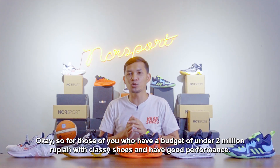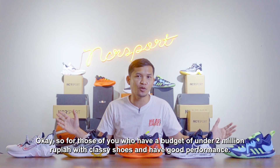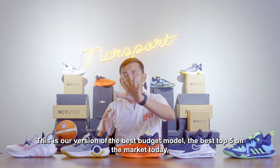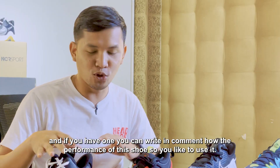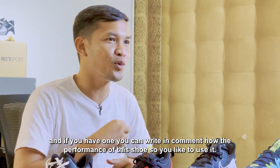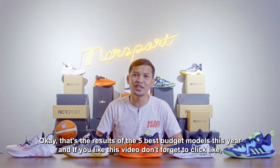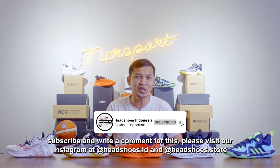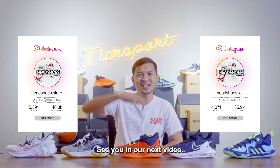Jadi buat Anda yang memiliki budget di bawah 2 juta rupiah, kemudian Anda ingin mencari sepatu berkelas, tidak ketinggalan zaman, dan memiliki performa yang terbaik, ini adalah budget model versi kami yang paling bagus, 5 teratas yang ada di pasaran saat ini. Dan jika Anda memiliki salah satunya, Anda bisa tulis di kolom komentar seperti apa performa sepatu ini. Jadi demikianlah hasil 5 budget model terbaik tahun ini. Jika Anda suka video ini, jangan lupa klik like, subscribe, serta tulisan komen di kolom komentar. Main-main juga ke Instagram kami di headshoes.id dan headshoes.store. Sampai jumpa di video kami selanjutnya. Bye-bye!